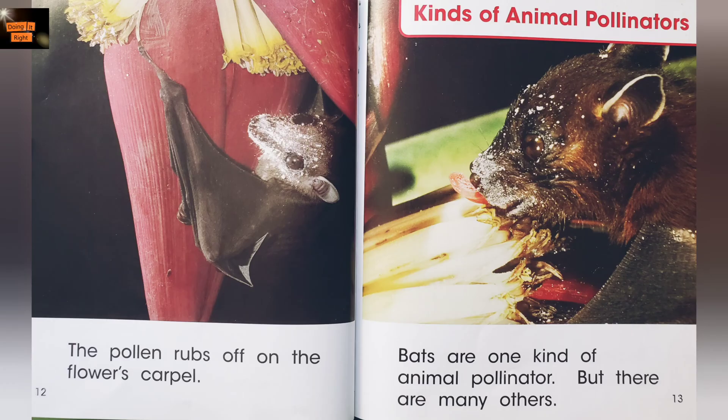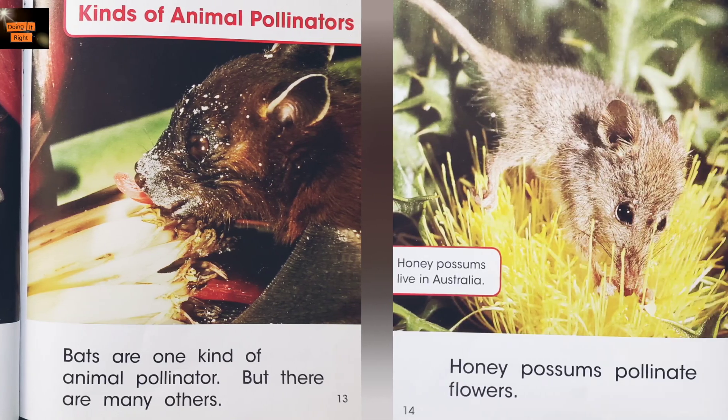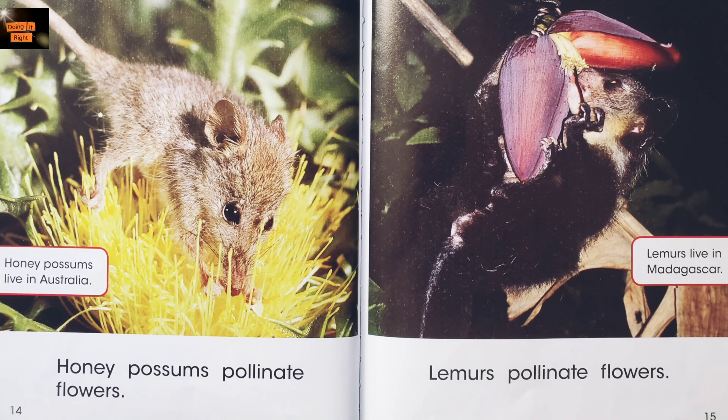Kinds of animal pollinators. Bats are one kind of animal pollinator, but there are many others. Honey possums pollinate flowers. Honey possums live in Australia.